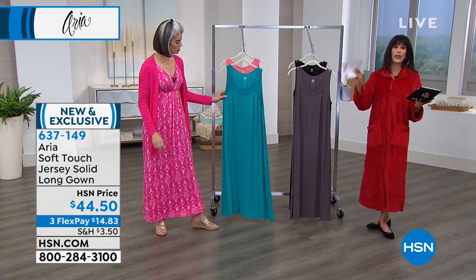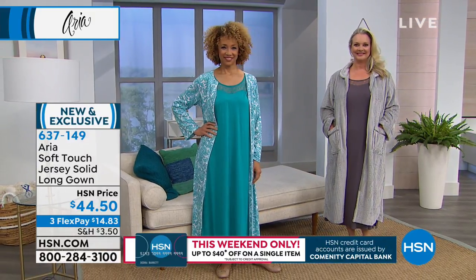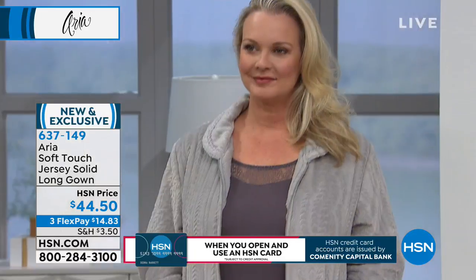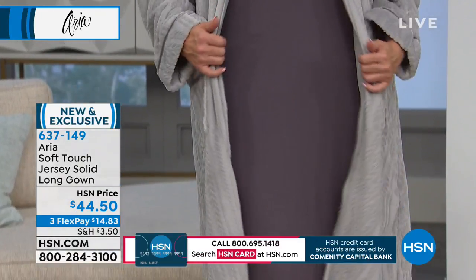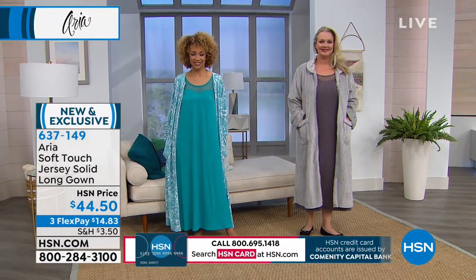I wanted to show you the girls to give an idea of the length. Liz is 5'7" and she's in the turquoise. Laura is 5'9" and she's in the mushroom color. You can see where it's falling on both of them. Definitely go with your accurate size. I love the inverted pleat detailing right on the front — that's what this brand is all about, great details.